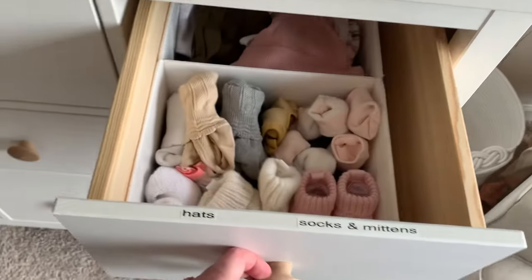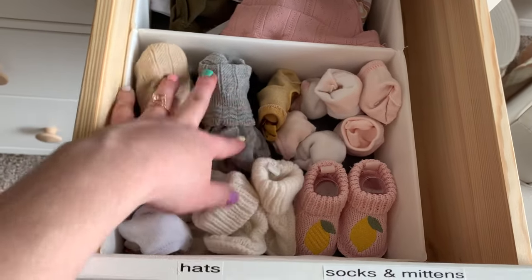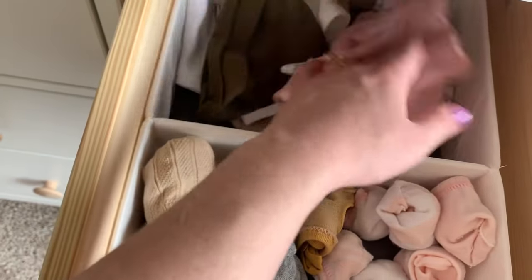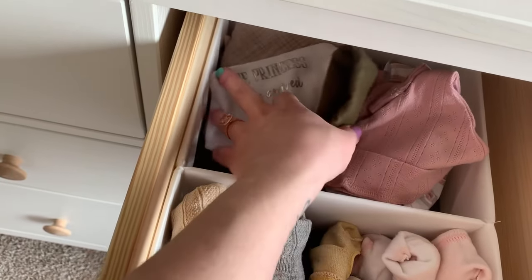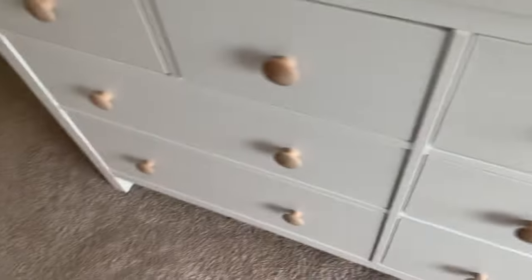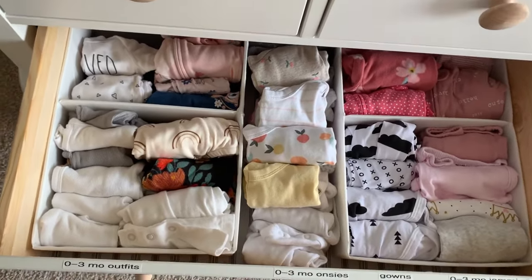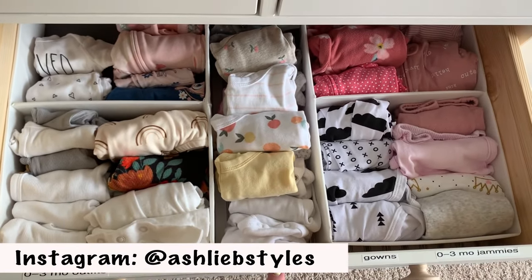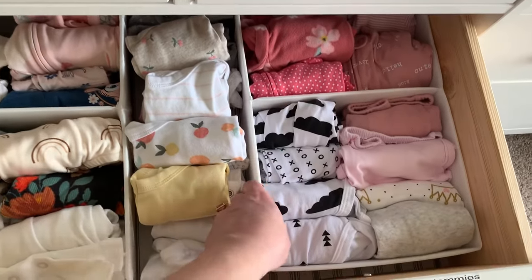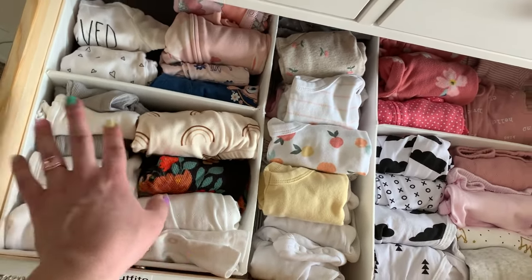In the last small drawer I have hats, socks, and mittens — all her cute little socks, booties, and hats, which mostly came with outfits, plus some little bibs. I probably won't use the bibs much since I didn't with Cash. Then in the first big drawer is all her smaller clothes for immediate use: zero-to-three month outfits, zero-to-three month onesies in the middle, and then gowns and zero-to-three month jammies. I always roll everything because it makes so much more room.